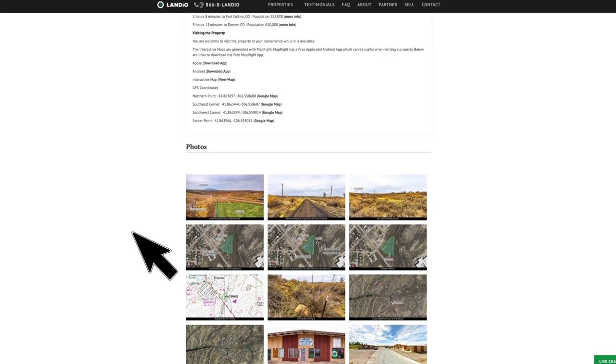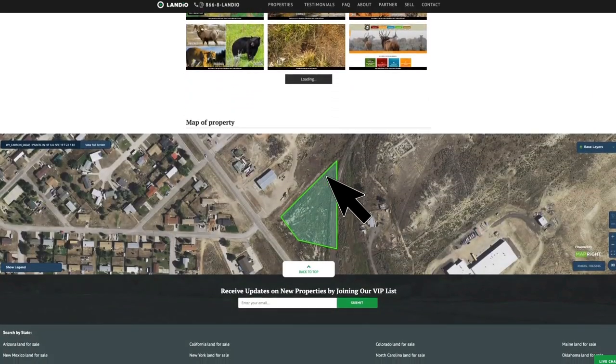There are over 150 images of the property and the surrounding area. And at the bottom of the page we have an interactive map.